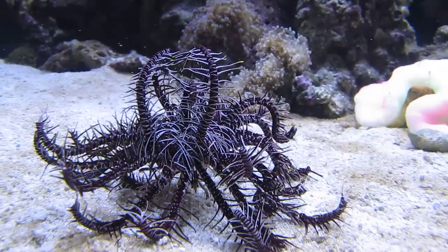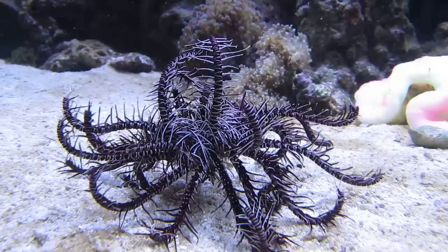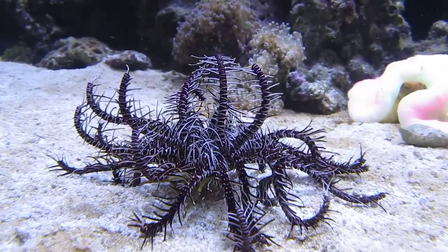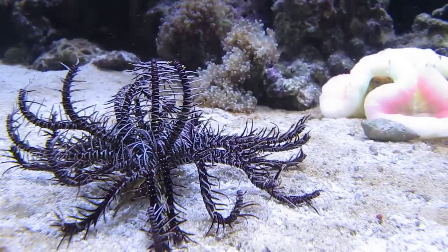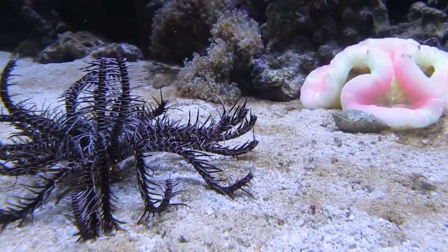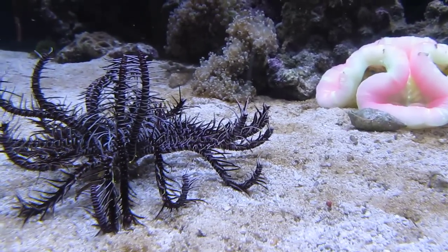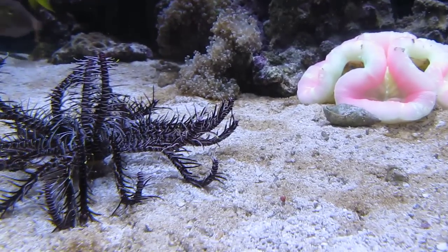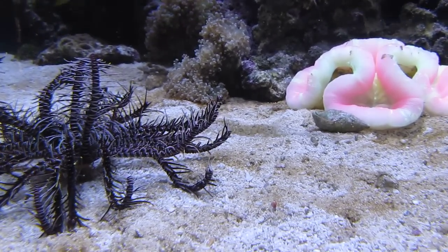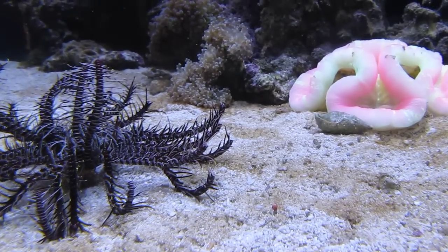This is a rare sight — my Crinoid Feather Star in motion in broad daylight. If you take notice you'll be able to see the posts on the Crinoid. You'll see a little small point coming right on the side of those two tentacles in the center. That's actually a Crinoid Shrimp. Very, very small.